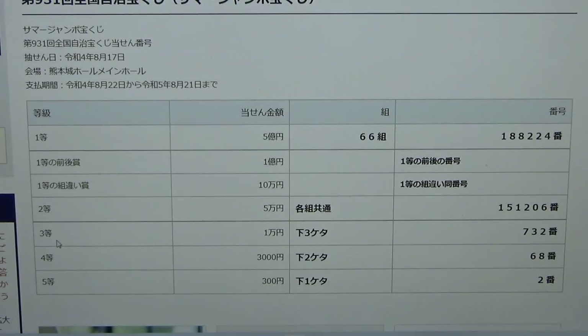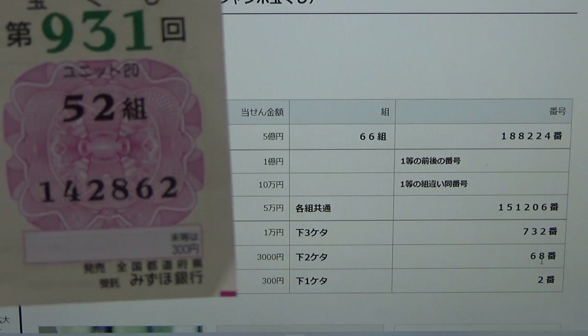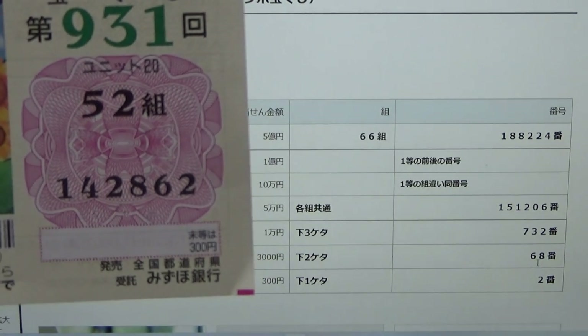To win the third prize, Ichiman En, the last three numbers of your ticket must be 7-3-2. I have 8-6-2 — no good. To win the fourth prize, Sanzenen, the last two numbers of your ticket must be 68. I have 62 — no good.